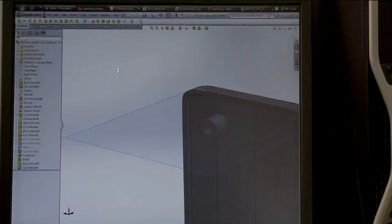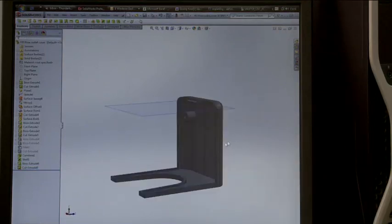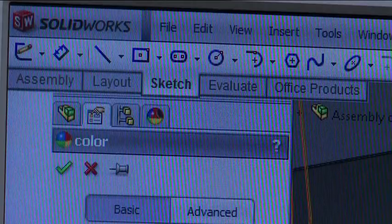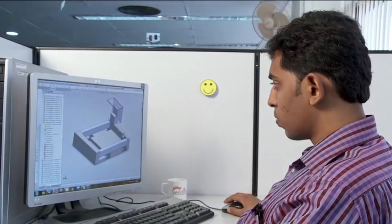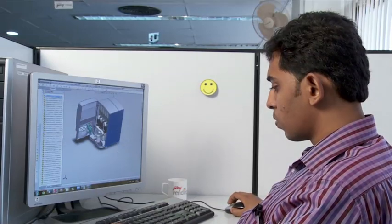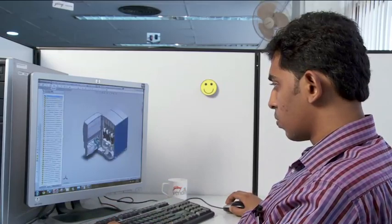In the initial phase, Godrej Vending was using a 2D platform to design the vending machines. The challenge was to reduce the design cycle time. DS SolidWorks was introduced to Godrej Vending by DS SolidWorks key reseller, Adonix Technologies, Mumbai. Adonix Technologies helped Godrej Vending to learn SolidWorks by imparting training programs, due to which it was easy to implement SolidWorks in the design CAD process.